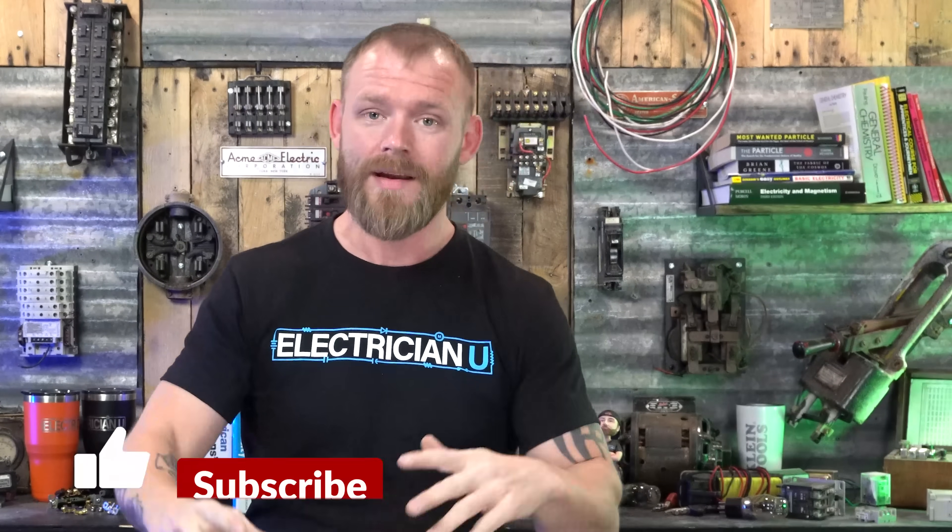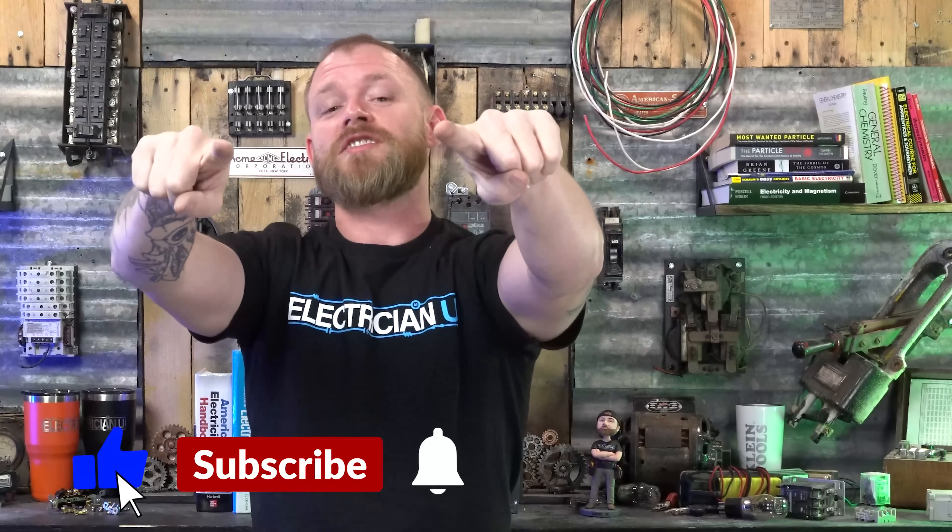If you want to know more about how breakers work, I have a video that covers the 130 and 200 percent trip thresholds and we crack open some actual breakers. If you want to know about arc fault, ground fault, and dual function breakers, check that video too. Thank you so much for watching — make sure you subscribe, like the video if you liked it, and I'll see you in the next one.